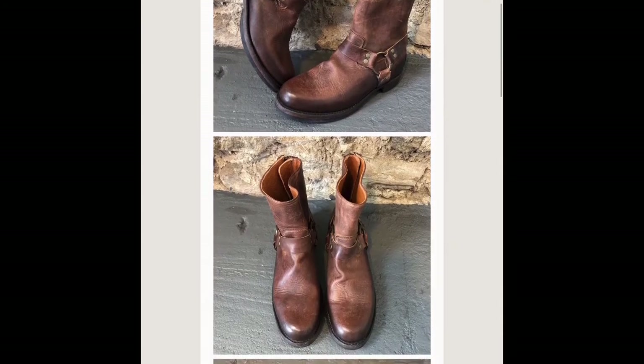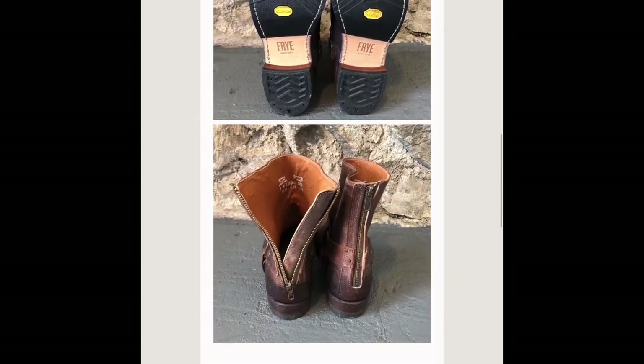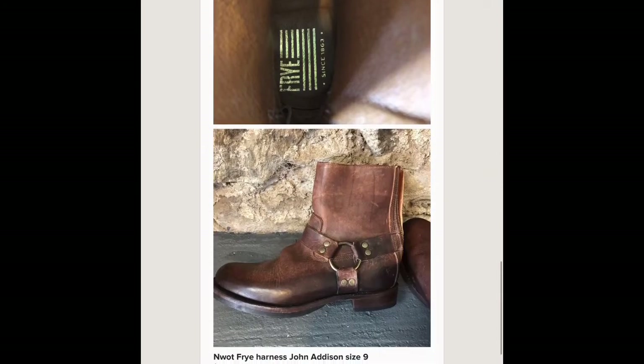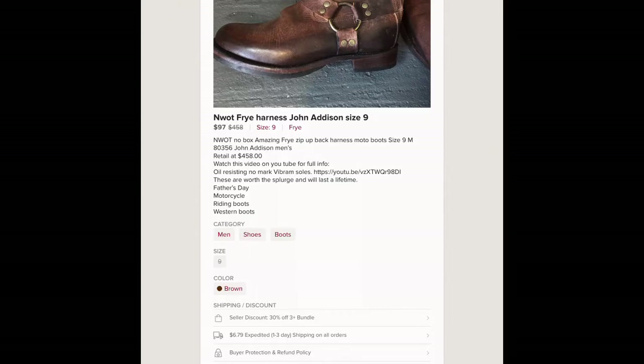These are another pair of Frye boots — men's moto, full zip but slip-on, with the harness. I found the style number and put that in the listing and they sold for ninety-seven dollars. They're a really great sale.